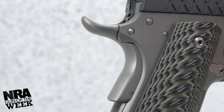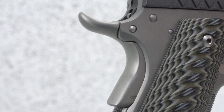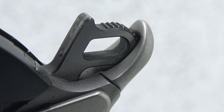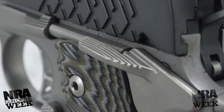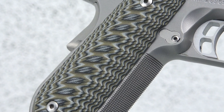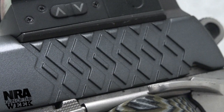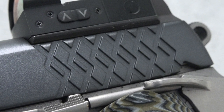Other touches on the Kimber Aegis Elite Pro include a generous beavertail grip safety, which protects the hand from hammer bite while also promoting a high hold on the frame. The skeletonized hammer and trigger add a modern look while helping to speed up lock time. The pistol comes with an oversized strong side thumb safety, as well as aggressively textured G10 grip panels in a black-gray color scheme. Kimber's unique slide serrations enable easy manipulation and reduce irritation when carried inside the waistband.